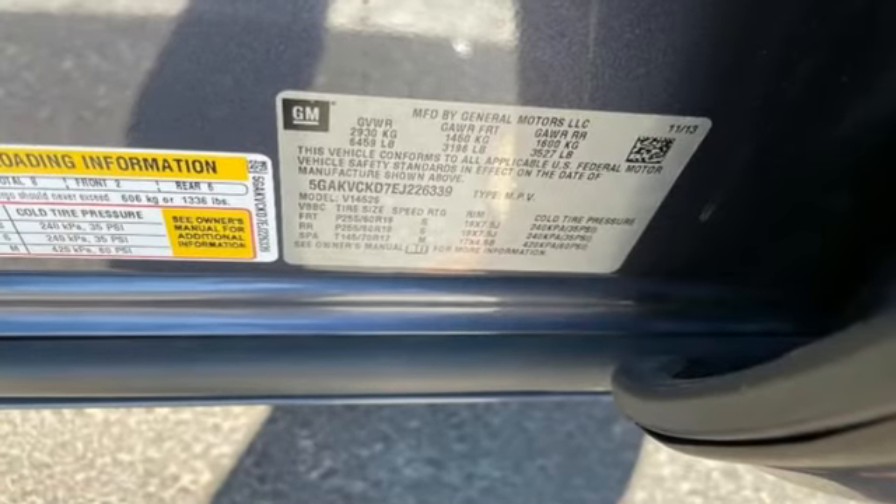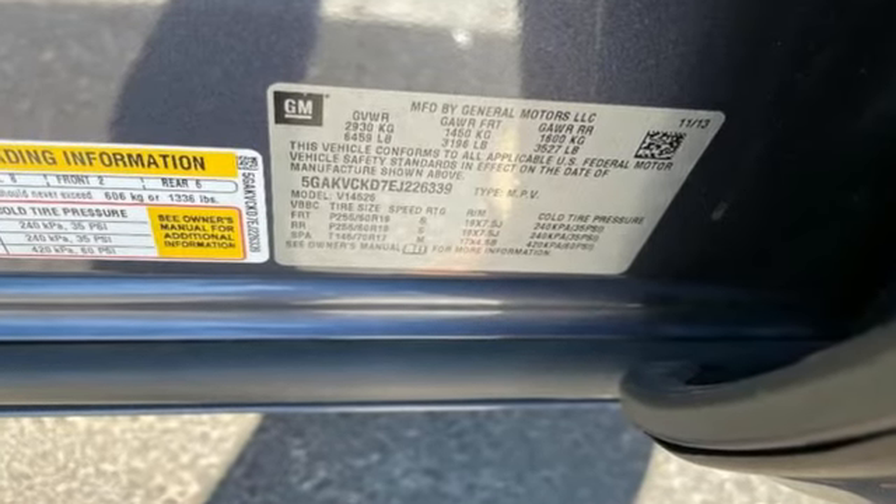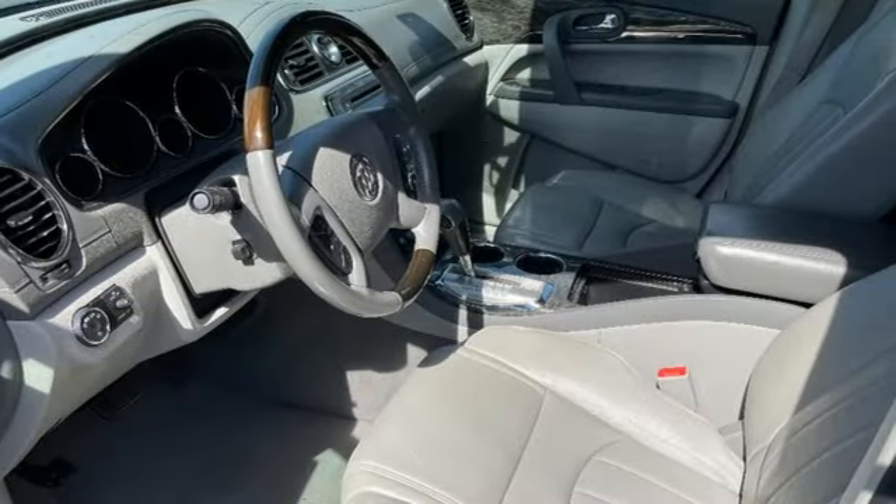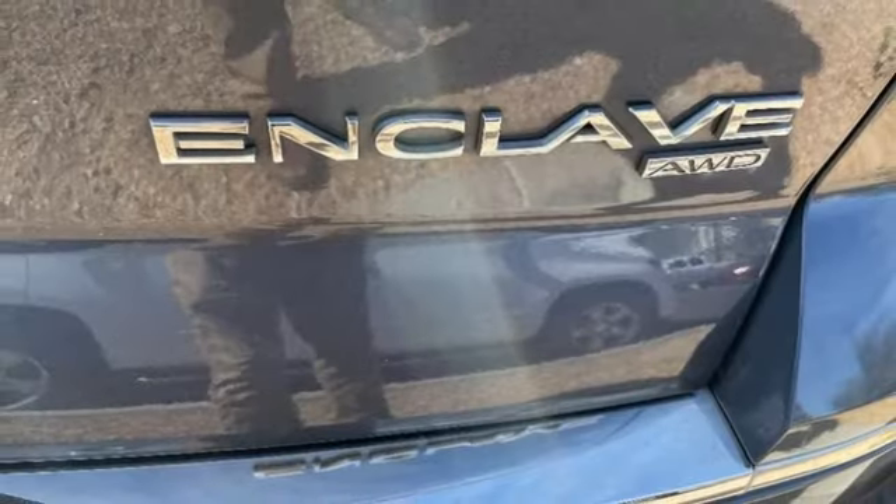Automatic transmission, front heated and ventilated leather bucket seats, integrated navigation system, rear parking sensors, dual zone climate control, memory exterior door mirror settings.